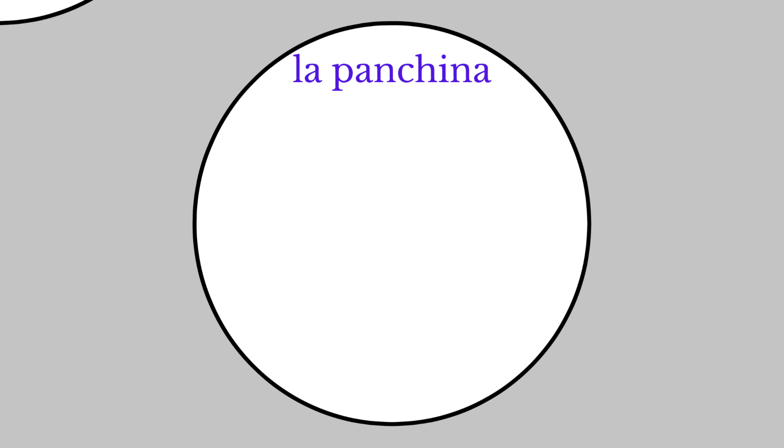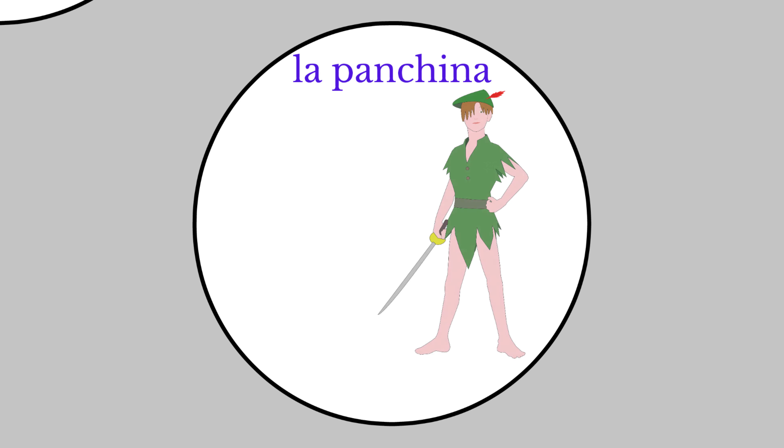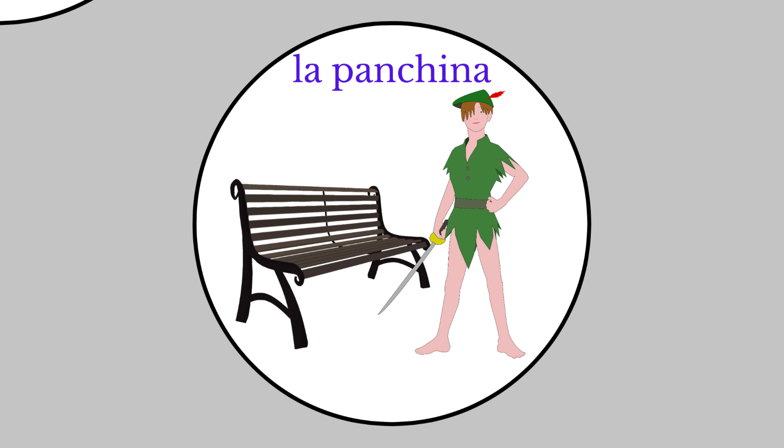La panchina means the bench. Here we have Peter Pan — he's been standing for a really long time and is very keen to sit down, so he goes and finds a bench. Pan. Keen to sit down. La panchina. Bench.